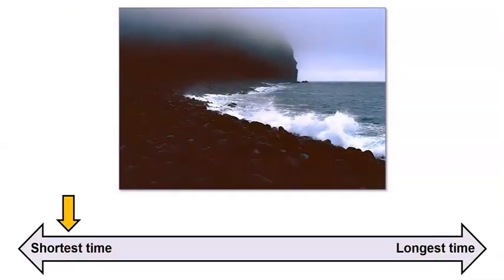Did this change to the land happen quickly or slowly? The change may seem slow, but it happened in less than one person's lifetime. A slow Earth event takes more than one person's lifetime to happen. So this change happened quickly, and changes are still happening. Let's keep walking and see what landform we find next.